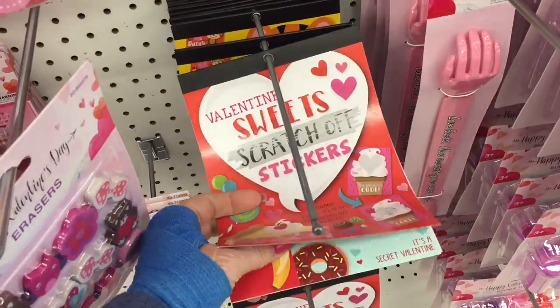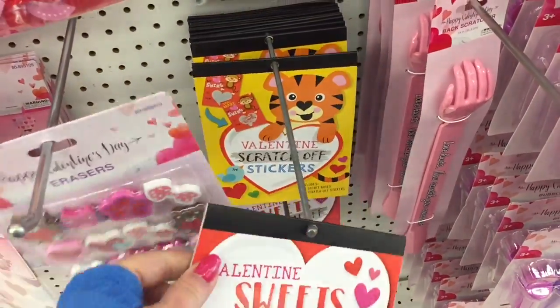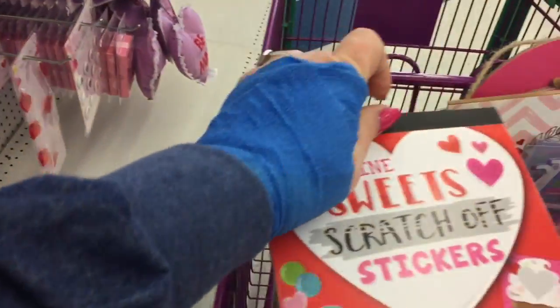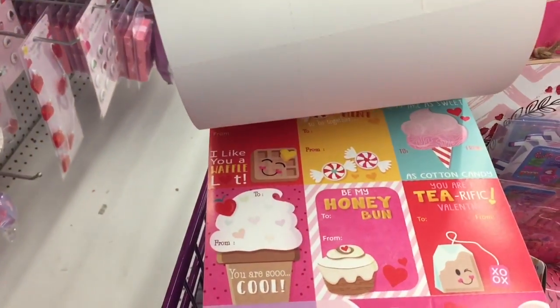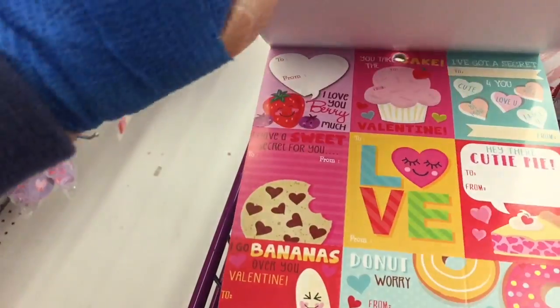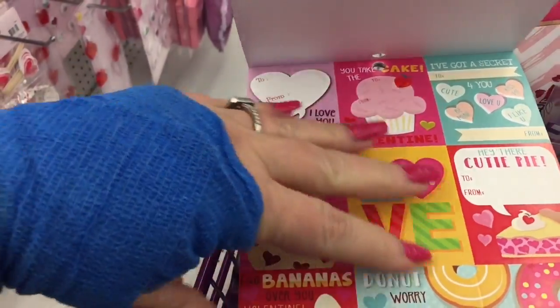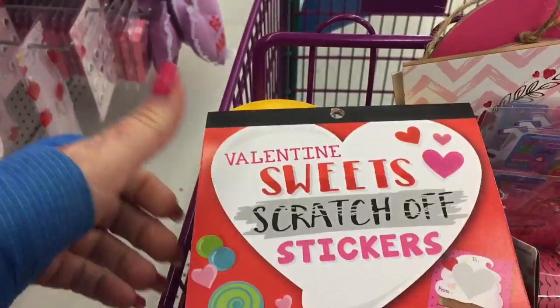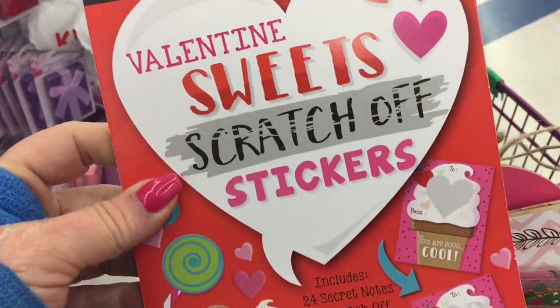These are Scratch-Off stickers. I'm not sure what that is. Let's take a look. I don't know what is Scratch-Off. I don't think there are any other Scratch-Offs in there. It's cute.